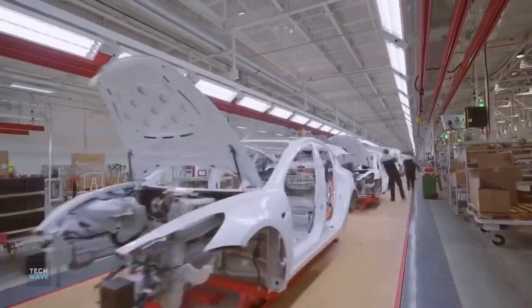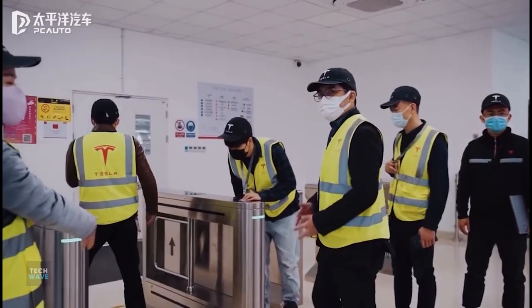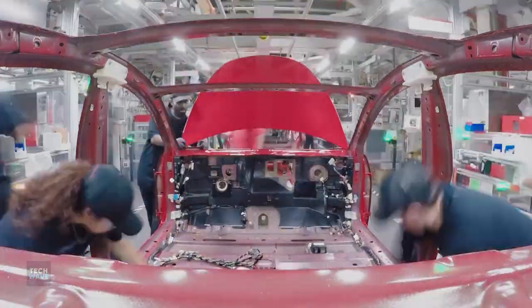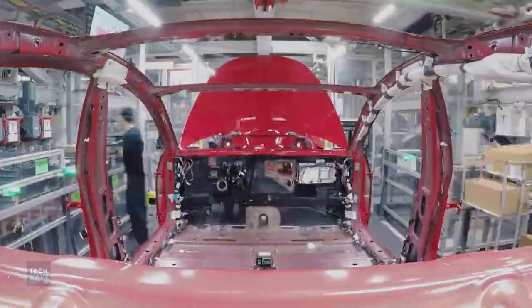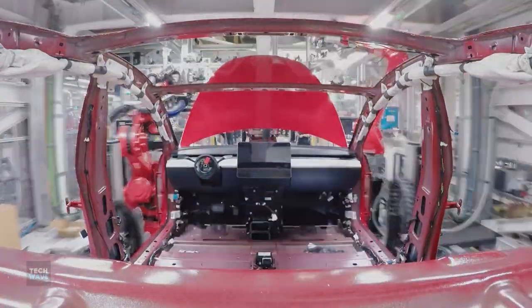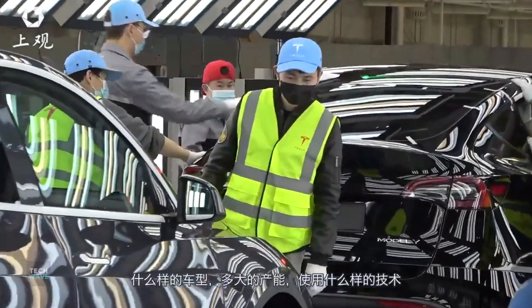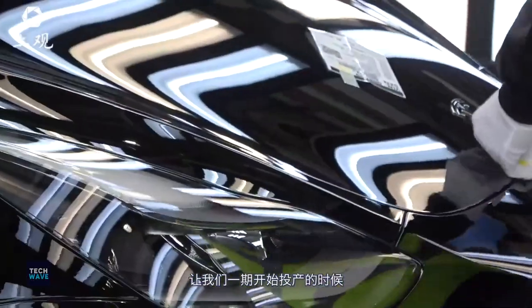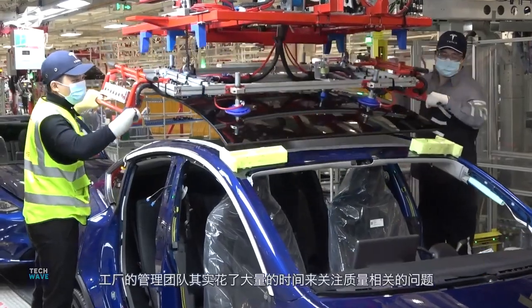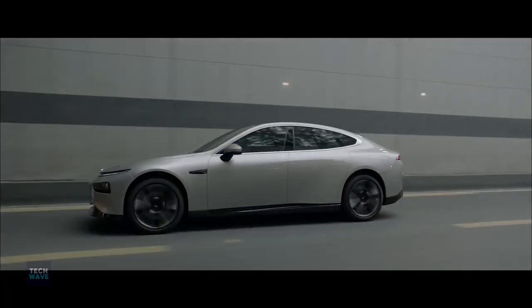Moreover, the locally built car was included on a list of vehicles qualifying for an exemption from a 10% purchase tax in China. It also qualified for a government subsidy of 24,750 yuan, or $3,560, per vehicle. With the subsidies, Tesla has cut motor prices, with the company announcing it would reduce the starting price of the Model 3 by 9%, down to approximately 300,000–275,000 yuan. Those prices put Tesla closer to some models from domestic EV makers, such as Xpeng Motors' latest P7 sedan, which starts at around 230,000 yuan.